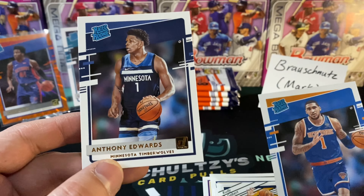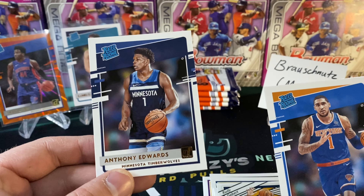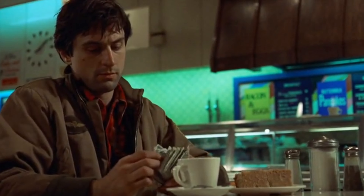A nice Ovi Toppin rated rookie, with an Anthony Edwards — who just went for a career high recently. Wow, we're pulling all the good rookies out of here. My man is loaded. Anthony Edwards, Ovi Toppin, LaMelo Ball — got an orange laser rated rookie. We're doing all right here out of the first Donruss basketball blaster box that I have seen on the shelves near me.